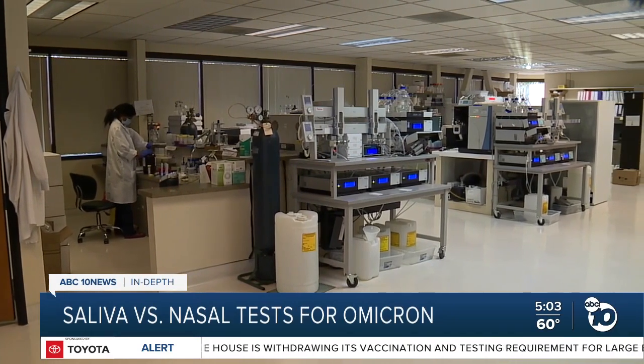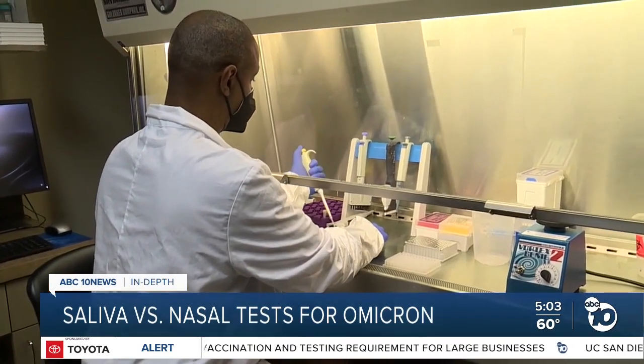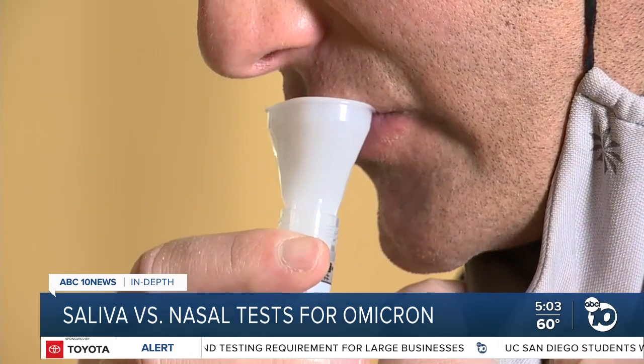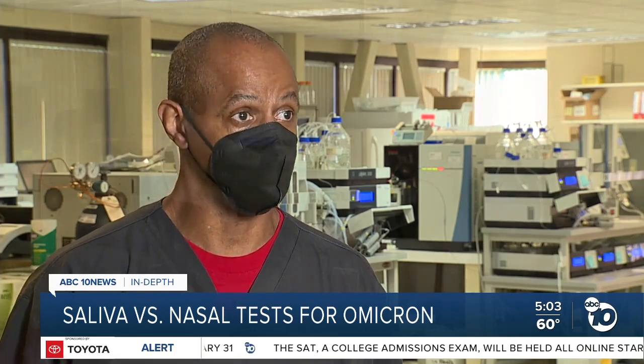At Alcala Labs, they process all kinds of COVID tests, but they're one of the few places in San Diego that offers PCR tests using saliva. The saliva test is used for the less invasive option, for those who cannot handle the swab up their nose. They just have patients salivate into a cup, and then test the saliva using PCR reaction.